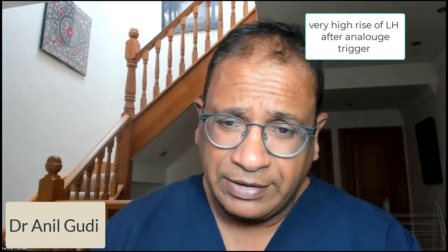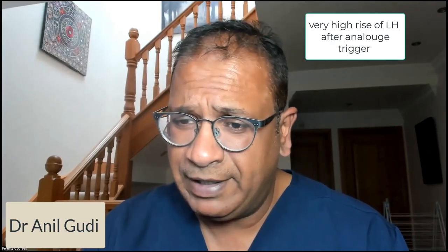Hello, I'm Dr. Anil Guri. Today I'm going to talk to you briefly about the analogue trigger, and something which often gets asked is: how high should the LH be, or how low should the LH be?